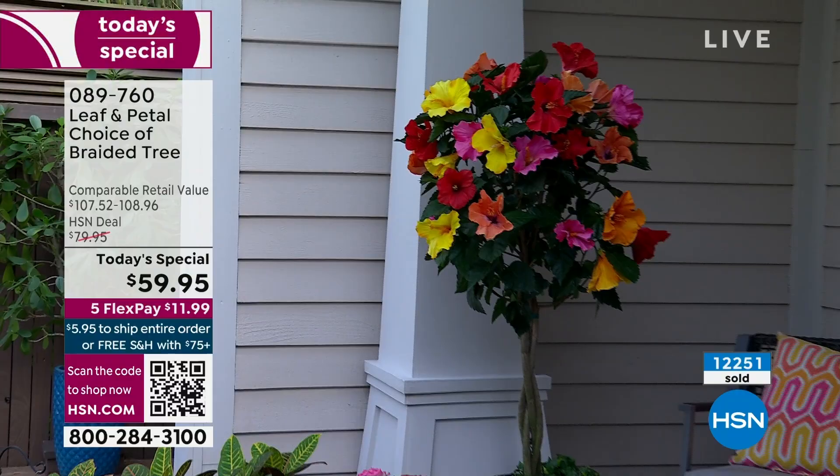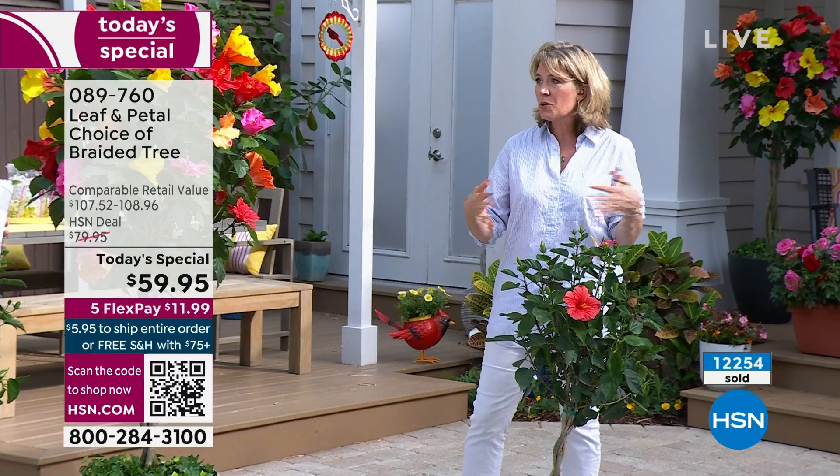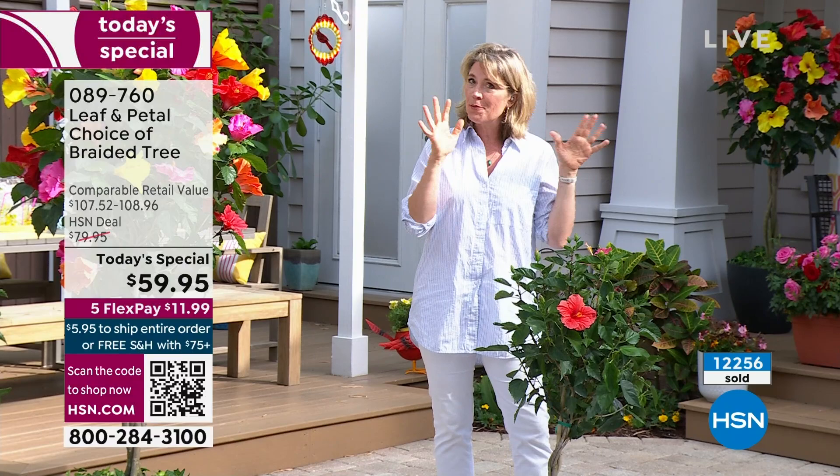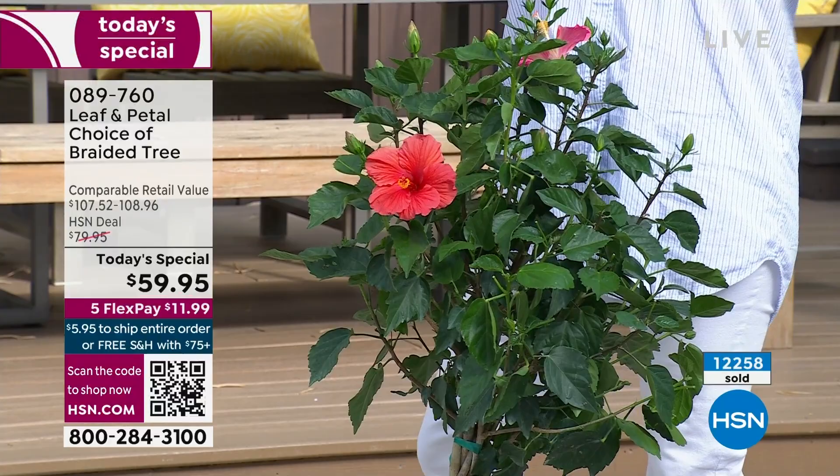What makes it so unique and special is that when we run out, it isn't like consumer products where you just call the factory and say make some more. We cannot do that — these are plants. They take plant time. It's going to be at least another year until we can get more and bring them back to market. These numbers are not made-up numbers — this is literally what we grew and all we have.